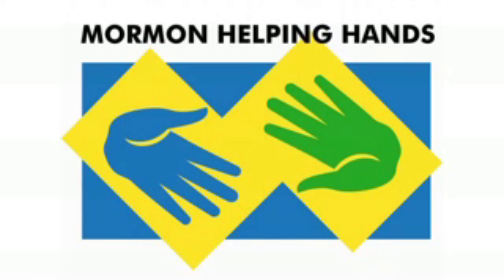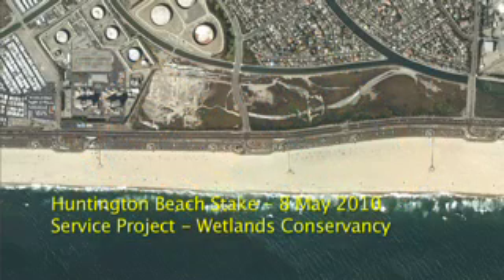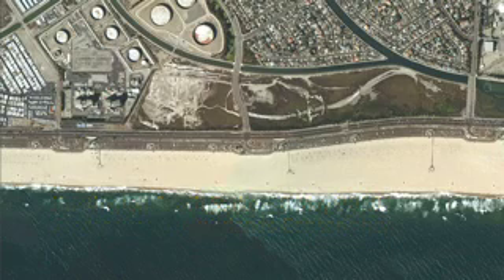The Huntington Beach Stake selected two projects this day: a beach cleanup for families with small children, and the Huntington Beach Wetlands Conservancy.